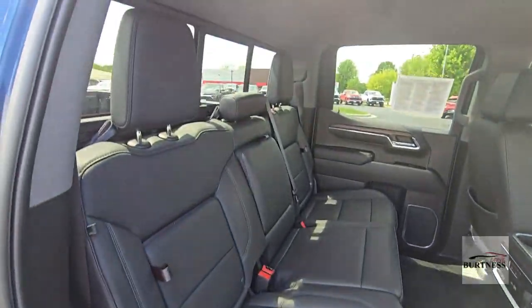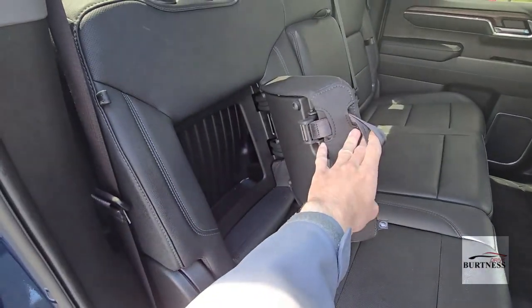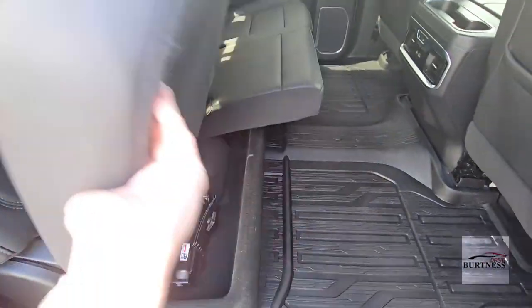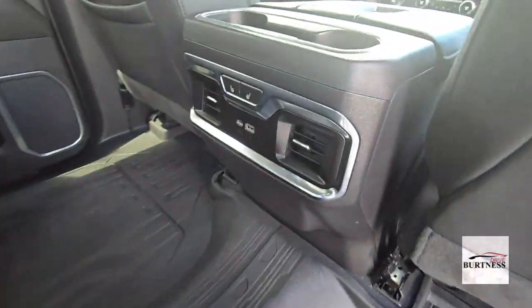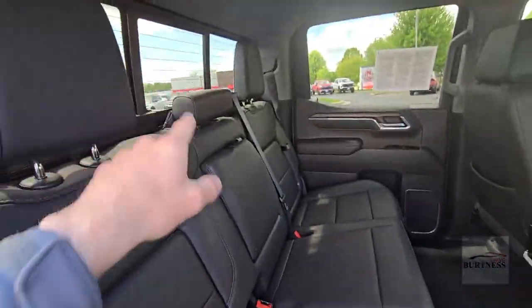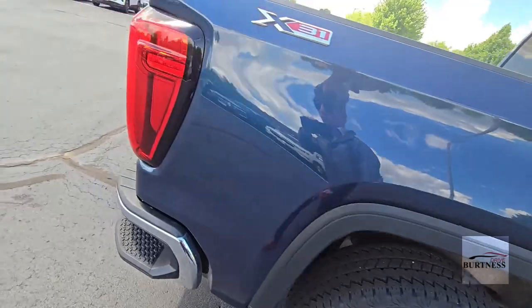Back seats are going to stay the same — nothing's changed back here. Space is the same, and you still get the storage inside the seats. No Kalahari accents since it's not the AT4, but same storage. We do have the heated seat options back here too, with some charging ports, a power sliding window, and running boards, just like the AT4.